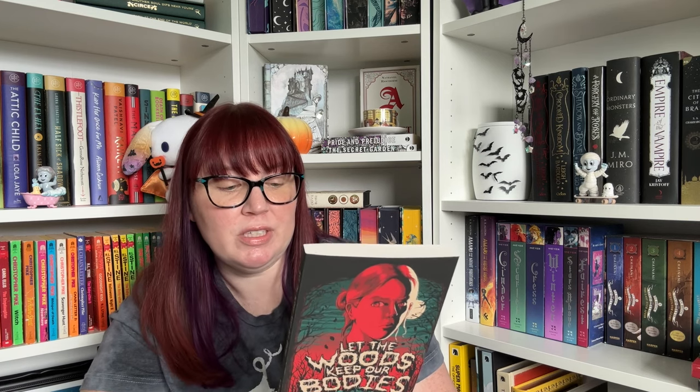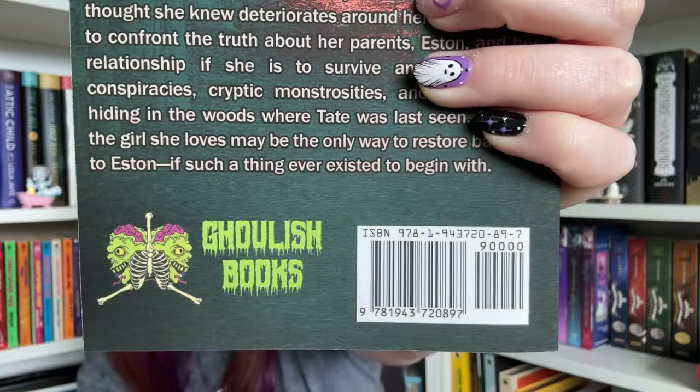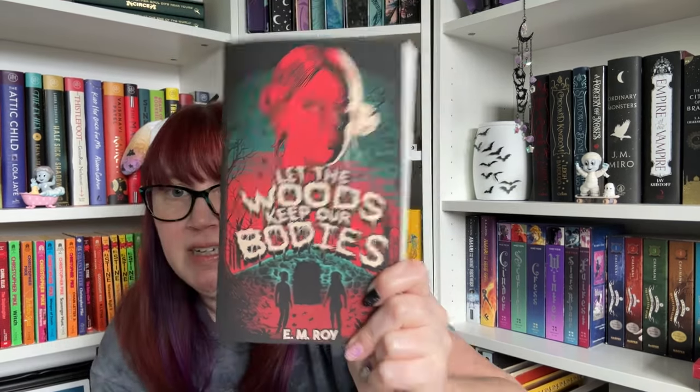Finding the girl she loves may be the only way to restore balance to Easton — if such a thing ever existed to begin with. This is from Ghoulish Books. It's under 200 pages, so this should be a quick fun read.